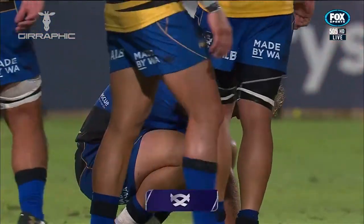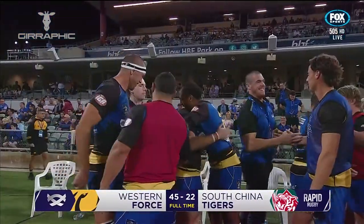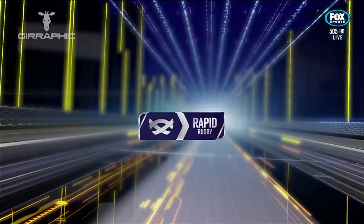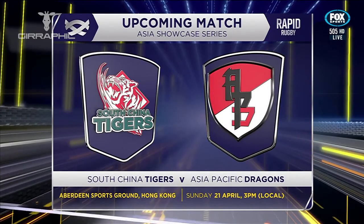You can see the effort that's gone into this one from both sides. The Western Force in the Rapid Rugby 2019 Asia Showcase Series. And well, the South China Tigers are up against the Asia Pacific Dragons on Sunday.